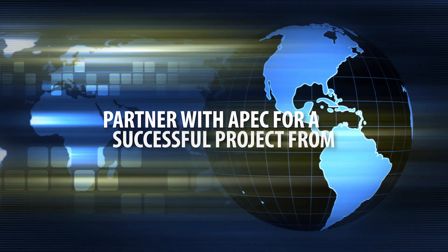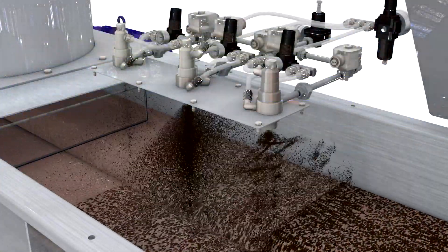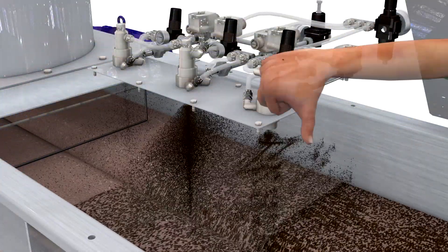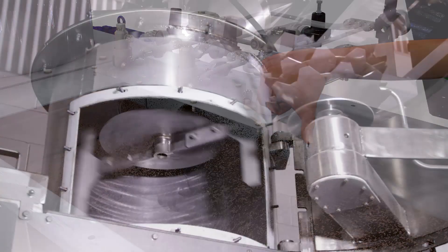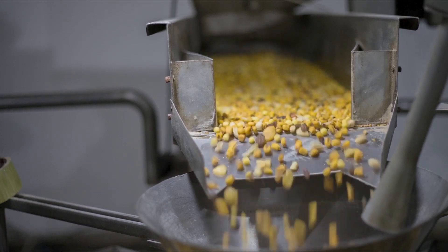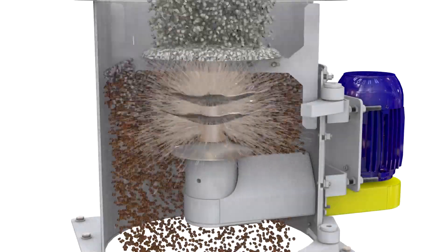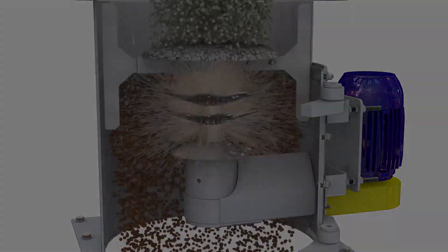Partner with APEC for a successful project from beginning to end. Tired of nozzles clogging and slowing your production time? APEC's Mist Coater eliminates clogs during the application of liquids because there are no spray nozzles that can clog. Our Mist Coater uses spinning disks, not spray nozzles, for applying liquids to dry solids in a continuous flow process.